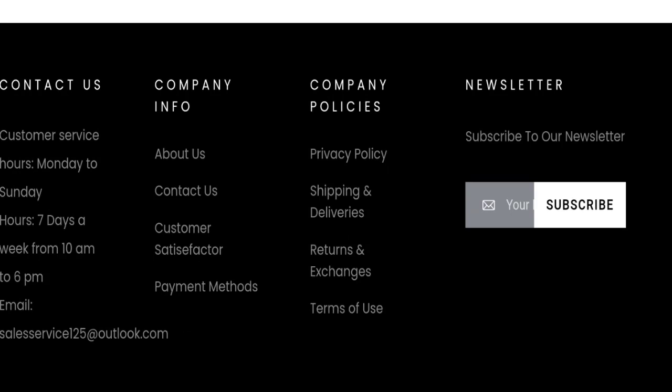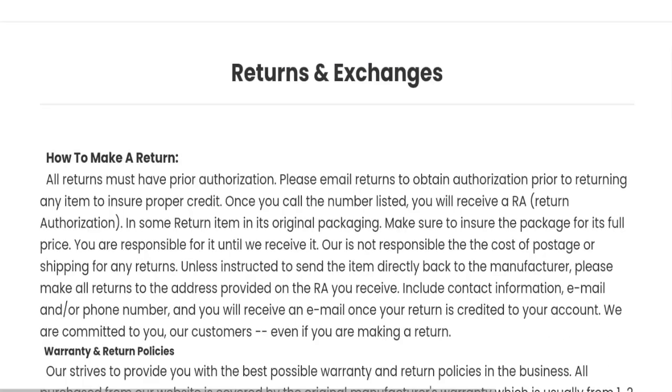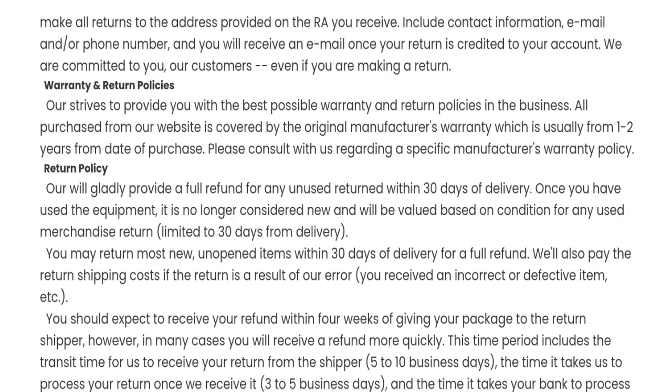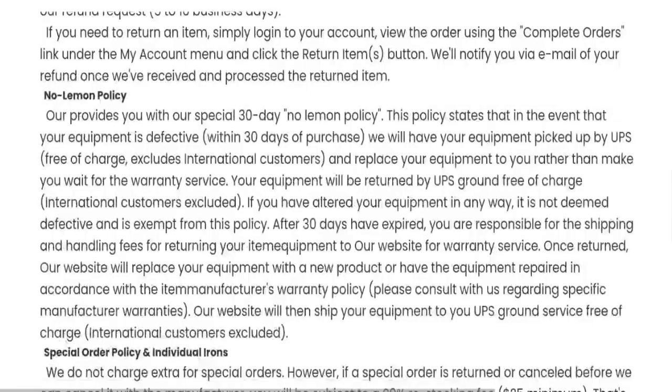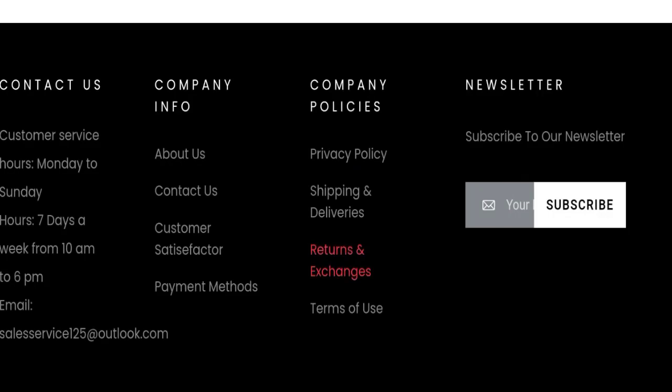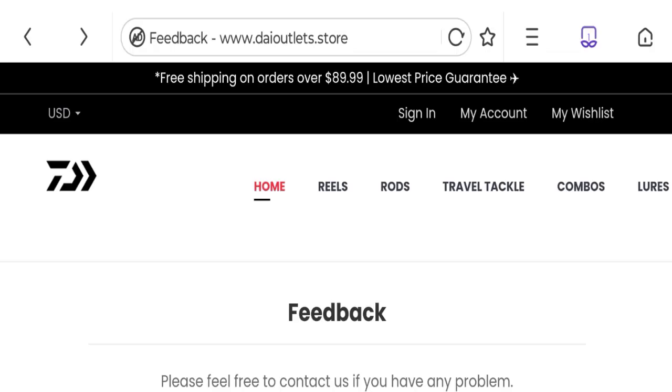Next, let's talk about the return and refund policy. They offer a 30-day return and refund policy. Regarding Daiva Outlet online reviews, we did not find any customer reviews or ratings for this website, which is a big negative point.